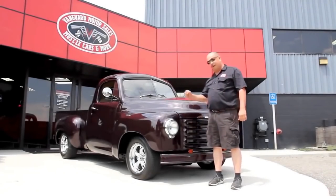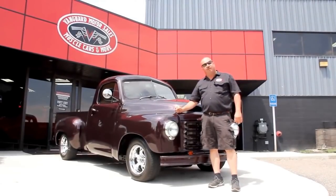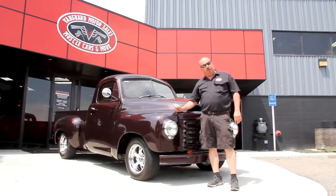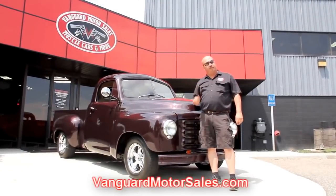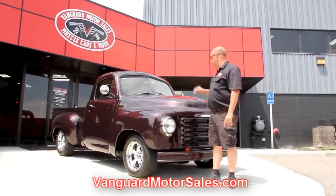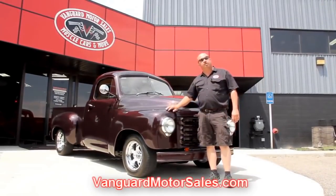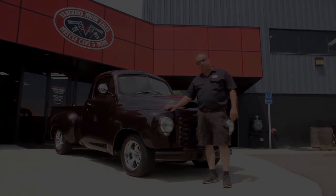We're out here with the Studebaker pickup truck. Beautiful paint job on this baby. If you want to see about 100 pictures of the truck, go to our website at VanguardMotorsales.com. We're going to put it up on the left. We'll take pictures of the underneath side, under the hood, the interior. We're going to show you everything you need to see so you can make a good decision on your street rod pickup purchase.